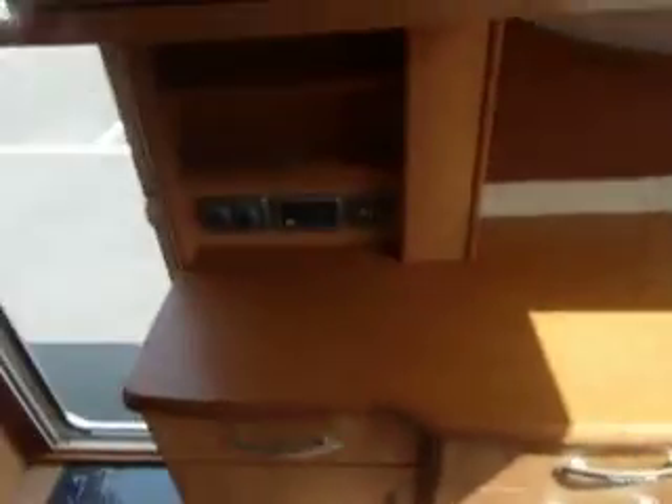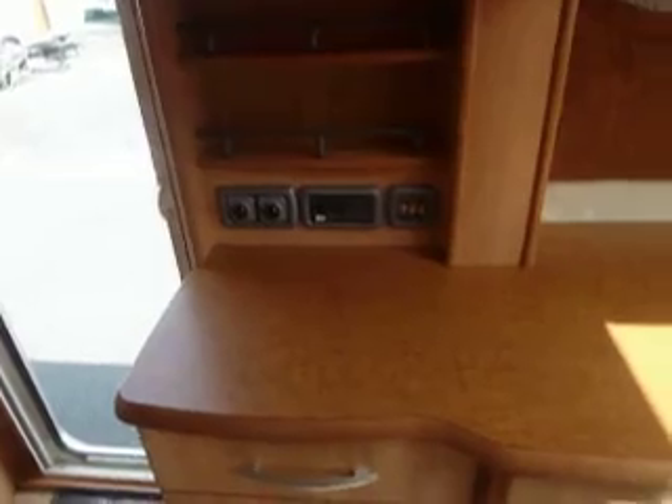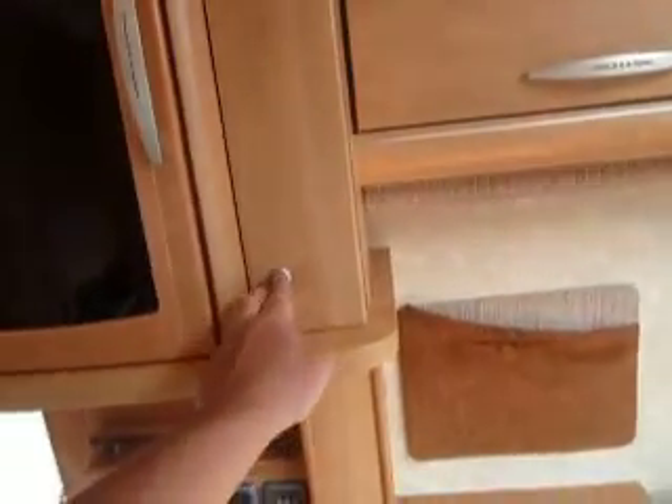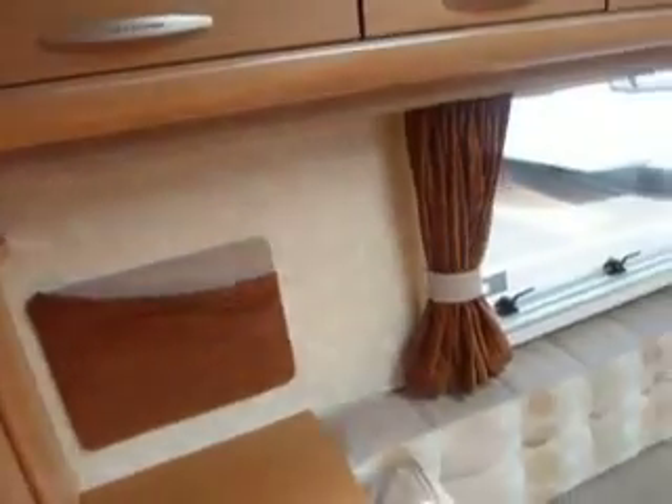Opposite the kitchen we've got some more work surface and a TV station, and some controls there as you can see. That's above the fire, and in the cupboard there's a drinks cabinet, a stereo also goes in there, and a little small extra knick-knack cupboard on the side.